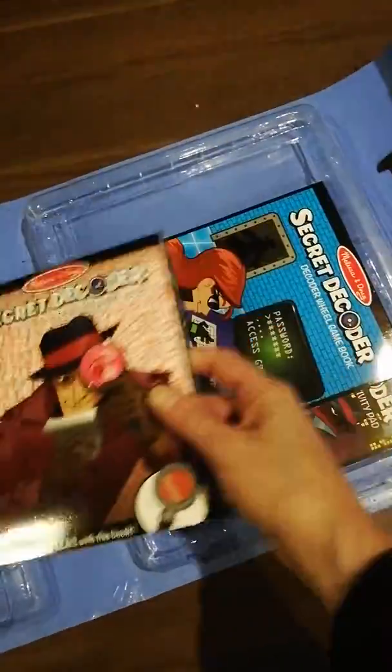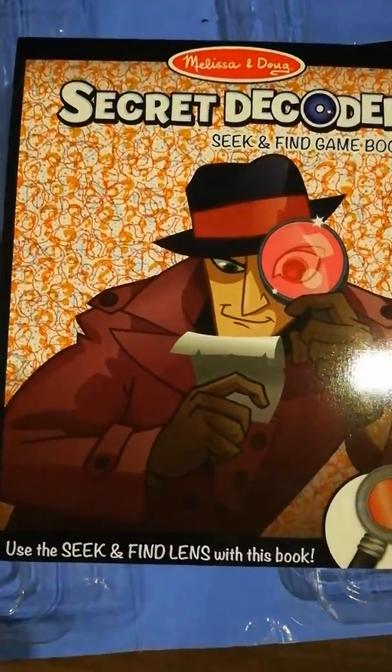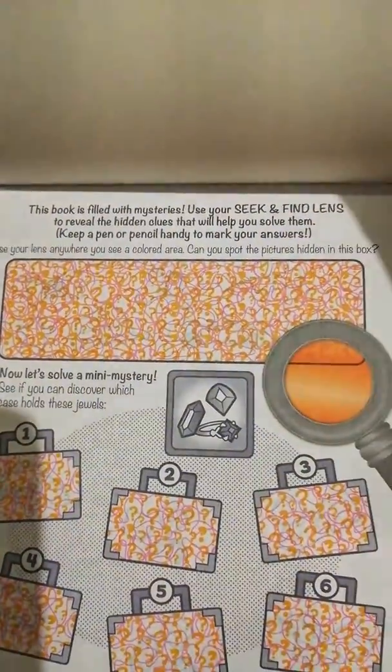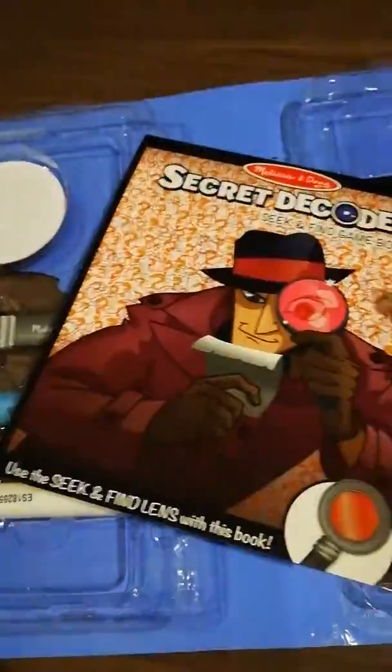In this set you get three different books. The first is the secret decoder book where you use the magnifying lens to find out what the messages are. As you look over it, you'll find out what the message is and you write it down. As you can see, there's tons of work to be done there.